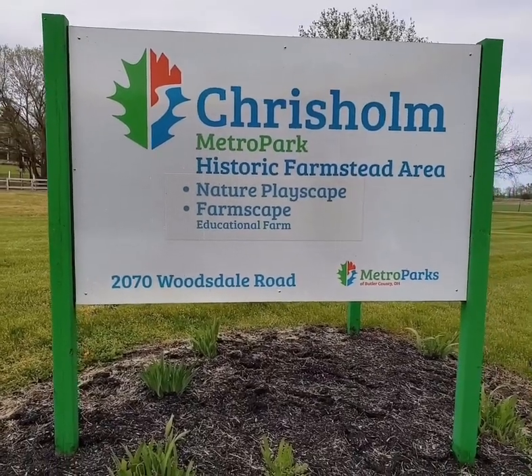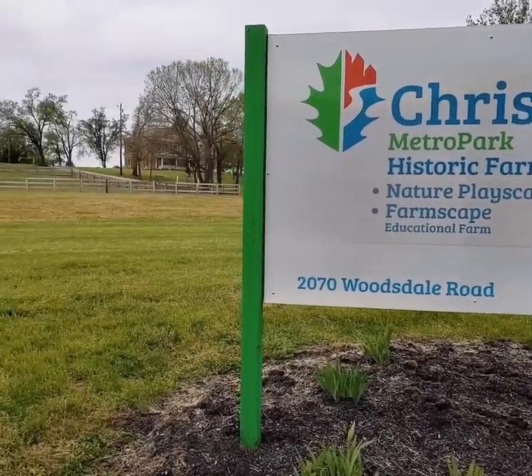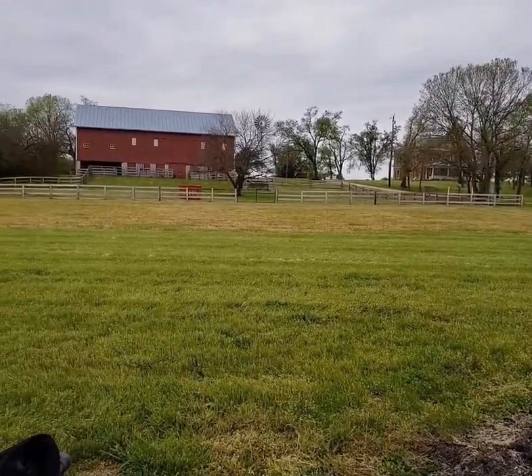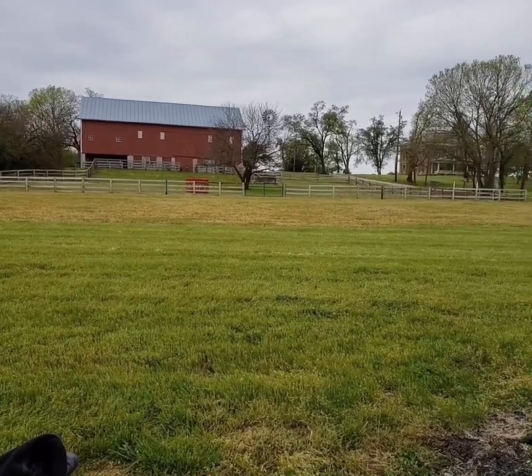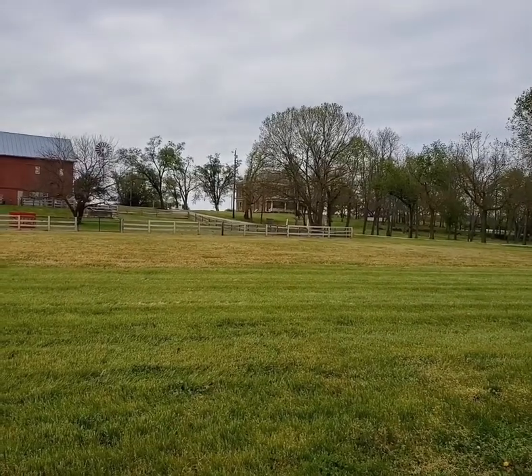Let's go see if we can find the goats. One of the first things that you will see when you come to Cristholme Historic Farmstead is the sign. And then after you pull into the driveway, you go up the hill to one of the parking lots. Today we're going to focus on the farmscape, which includes the pasture area and the beautiful Red Bank Barn.